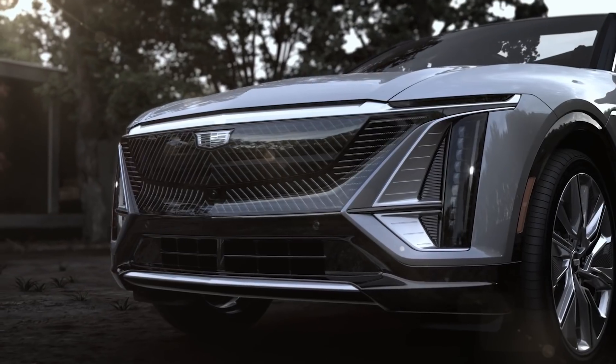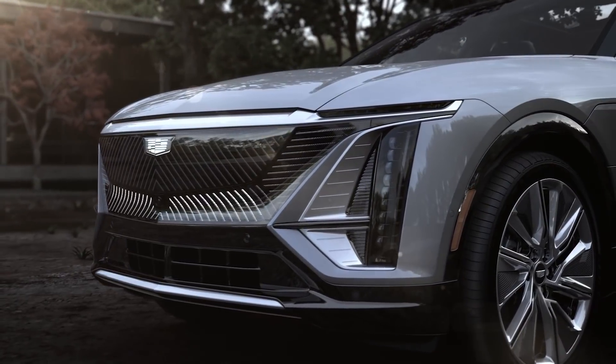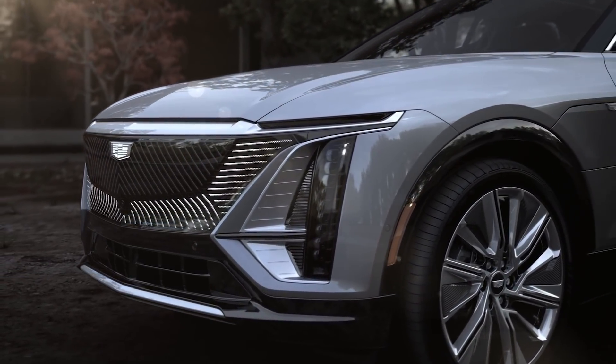I'm Jake and this is the 2023 Cadillac Lyric EV. It's an SUV. As you can see, it has a 300-mile range with 340 horsepower and 325 pound-feet of torque.